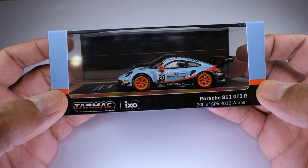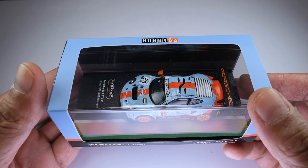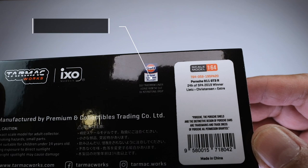Unwrapping the plastic cover, what we have here is a cutout box packaging with the golf racing color scheme. This model is under the Hobby 64 collection — Tarmac Works' main line that focuses on racing cars and modified vehicles. It's also the collection where they feature more detailed work on the model. This model is an official golf-licensed product, as seen here on the back of the box.